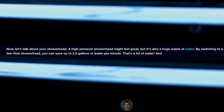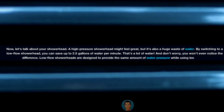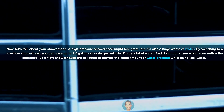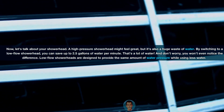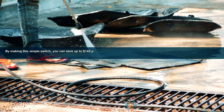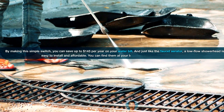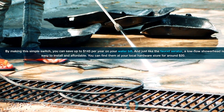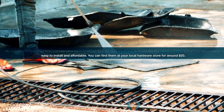By switching to a low-flow showerhead, you can save up to 2.5 gallons of water per minute. And don't worry, you won't even notice the difference. Low-flow showerheads are designed to provide the same amount of water pressure while using less water. By making this simple switch, you can save up to $145 per year on your water bill. And just like the faucet aerator, a low-flow showerhead is easy to install and affordable — you can find them at your local hardware store for around $20.